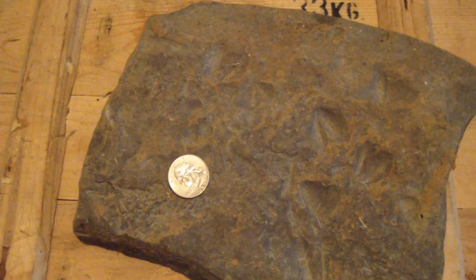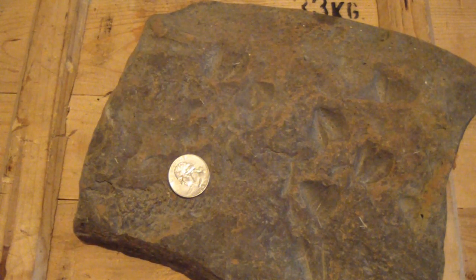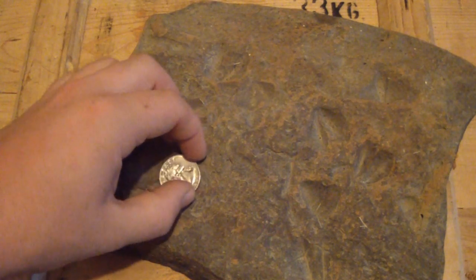Alright, I'm doing a video on fossils today. I'm going to show some of the more interesting ones, a video of the actual place where I find these, and a couple other fossils I've acquired over the last couple weeks.